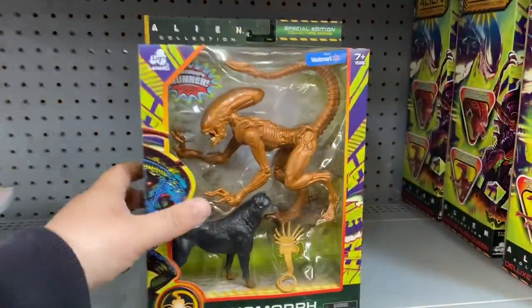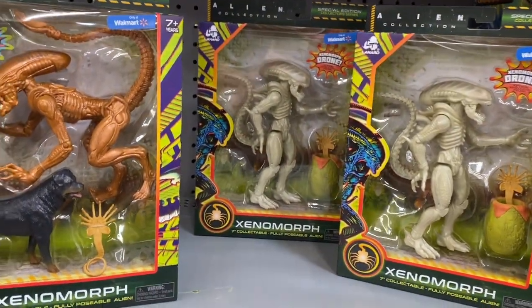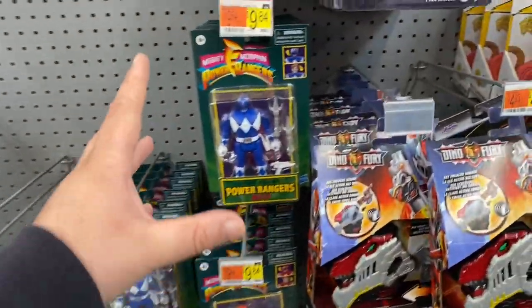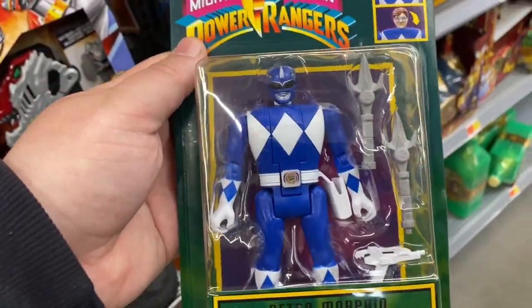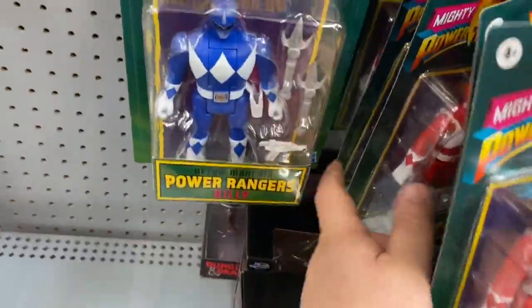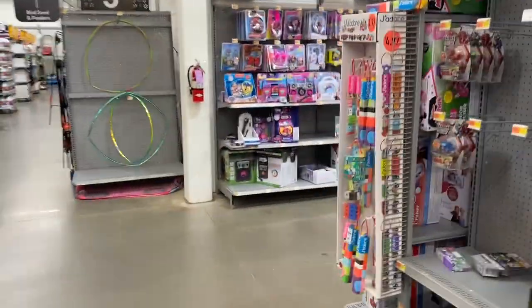I didn't think they were still stocking these but these are great figures if you guys haven't gotten them yet. My wife recently just opened all of hers and for ten bucks they're legit - definitely give them a try. Now guys, hear me out - I don't like these at all. I have some of the originals from when I was a kid. They're just really chunky - if you look at the originals they don't look like this, but for ten dollars you really can't go wrong. They have everybody here except for the pink ranger - I guess she's not here. Let's head over to the NECA stuff.